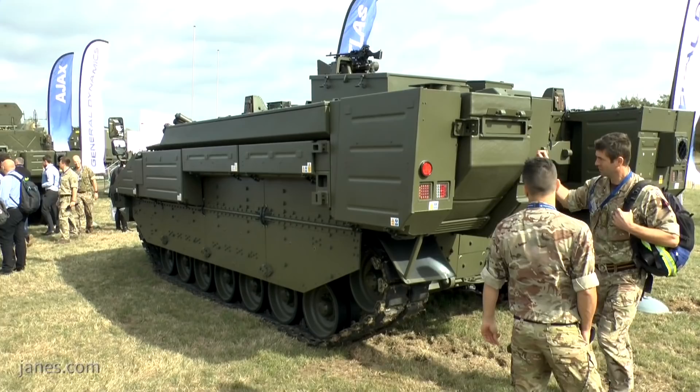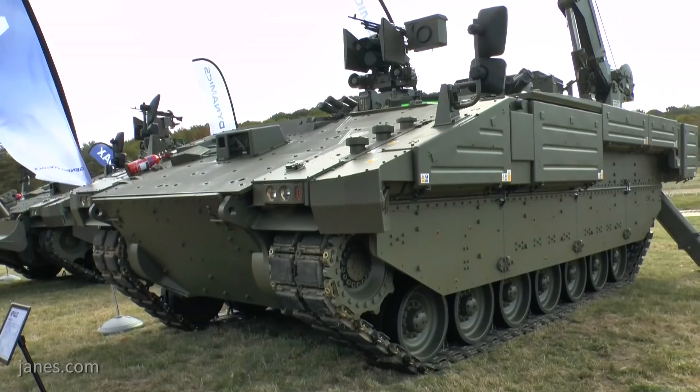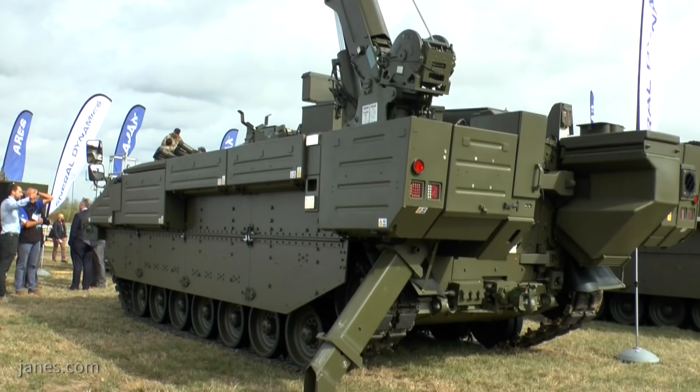Alongside Aries was Apollo, the support repair vehicle. Apollo will help to ensure readiness for Ajax, which is a vital component of how the vehicles will be used. By conducting repairs as close to the battlespace as possible, it will ensure that they are always ready for action. For this reason, Apollo is armoured to the same standard as all other vehicles in the family.